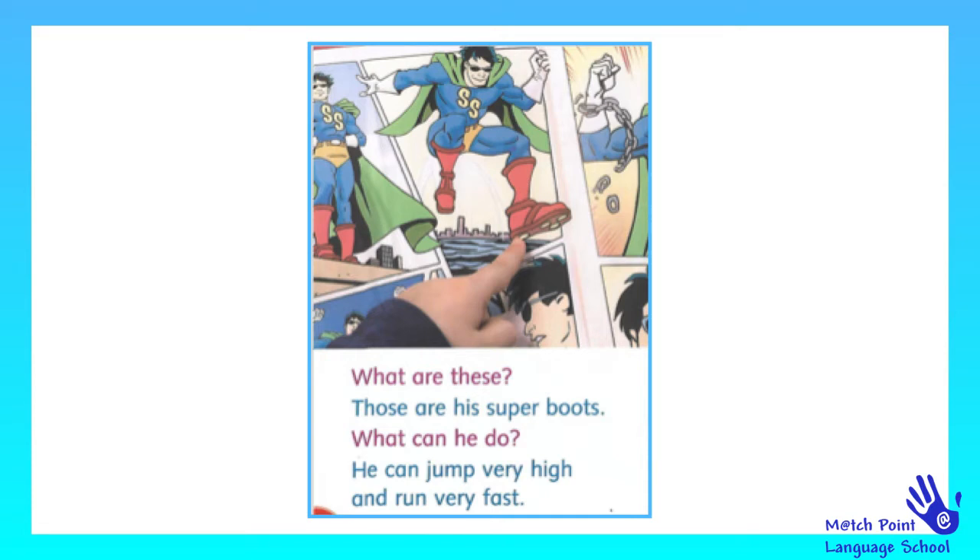What are these? Those are his super boots. What can he do? He can jump very high and run very fast.